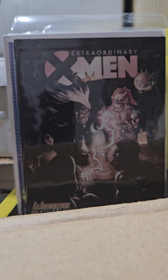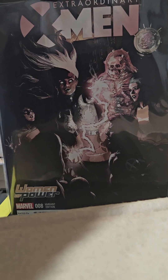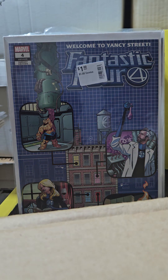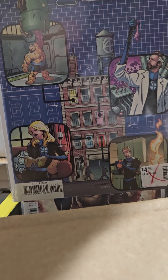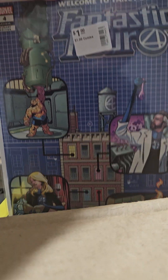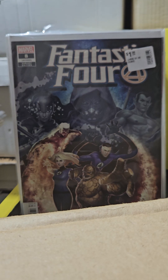Extraordinary X-Men — I just recently completed this series and then I saw this and said whoa, I don't have that. It's a variant edition Women in Power — it actually goes for more money than the regular one. Pretty cool cover. Fantastic Four volume 6 number 4 variant — how cool is that? Welcome to Yancy Street.